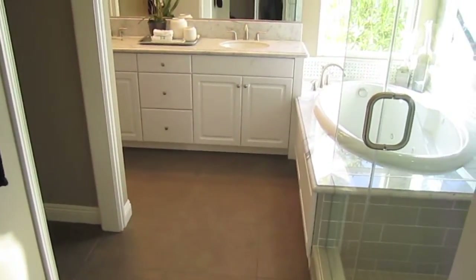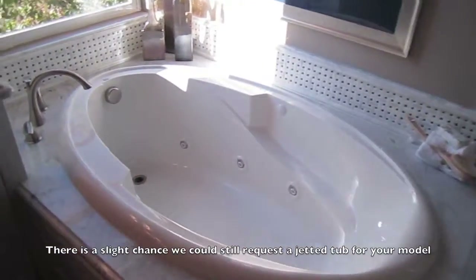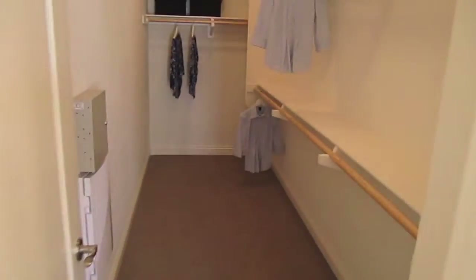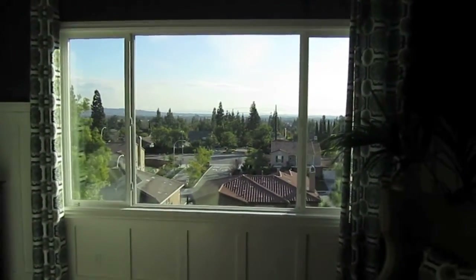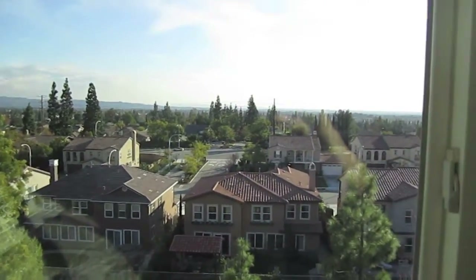This entire area of the house is the master suite. We have a tile shower, a marble jetted tub, and the sinks are all marble as well. There's a toilet area and two master closets — one right here and another off to the left. The master bedroom has gigantic picture windows where you can watch the Disneyland fireworks and see Yorba Linda. We do have crown molding up here and speakers as well.